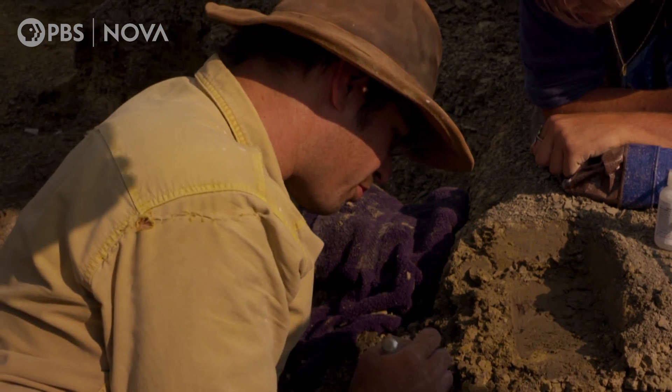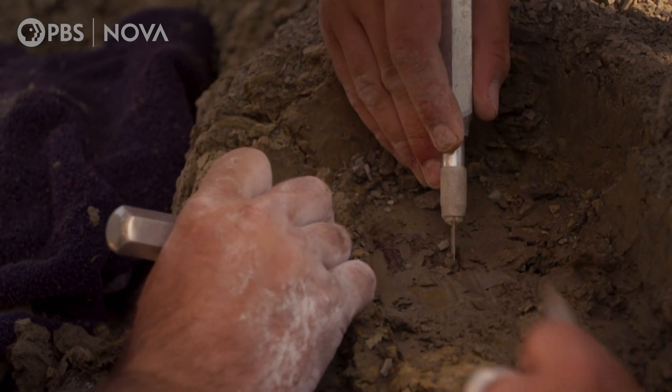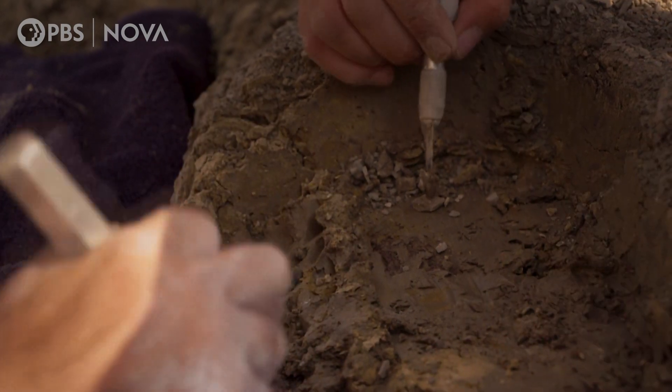This is unreal. I cannot process this in my brain. I am absolutely blown away by this. My heart is literally pumping out of my chest, wondering what is behind there — just a couple centimeters back in the outcrop. What is waiting for us back there?